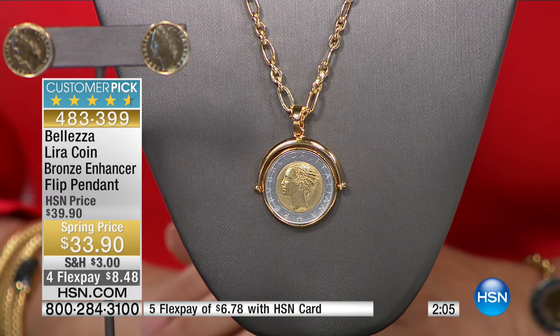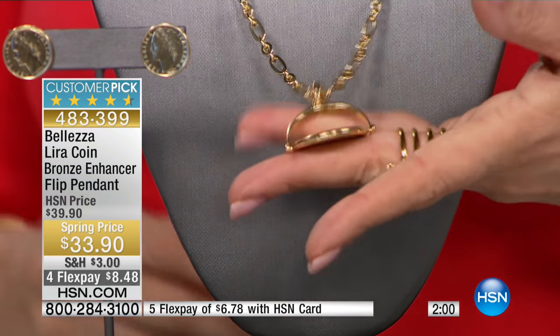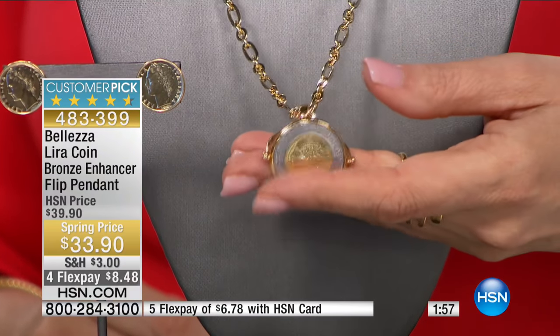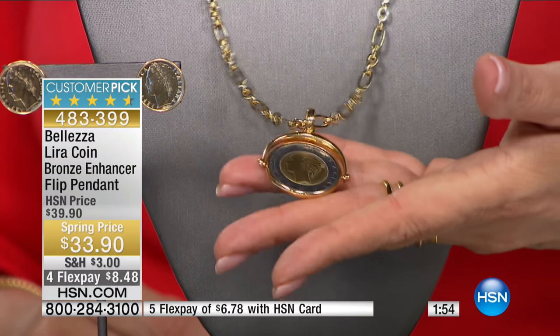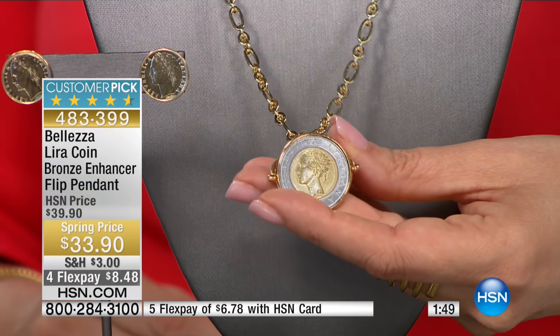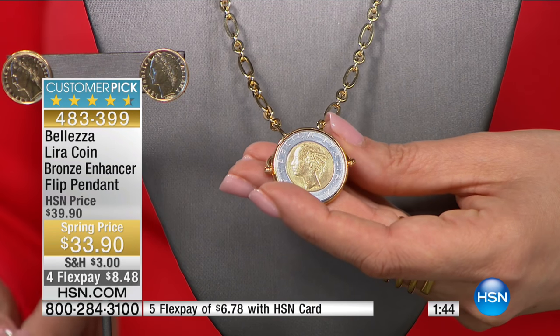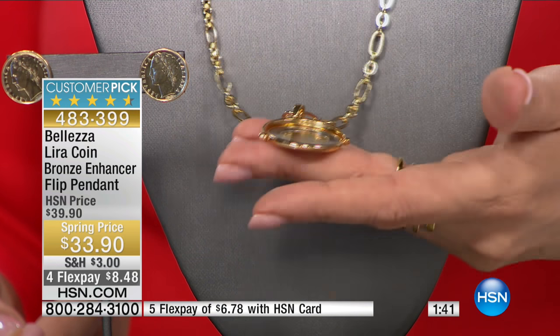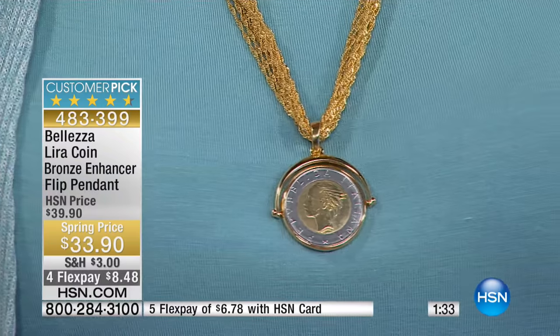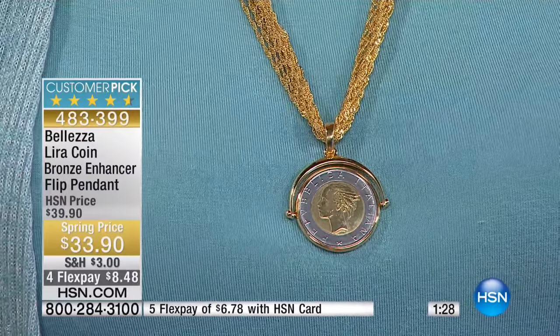When you pick it up and feel it, what does it feel like in terms of value? It feels very heavy — like one of those coins that would be kept under lock and key or in protective packaging in a safety deposit box. It definitely has the heft to it, and because of the way it's been set with the flip, it gives it a lot of status. It's not just a coin on a chain — it's a very special frame that really elevates it.